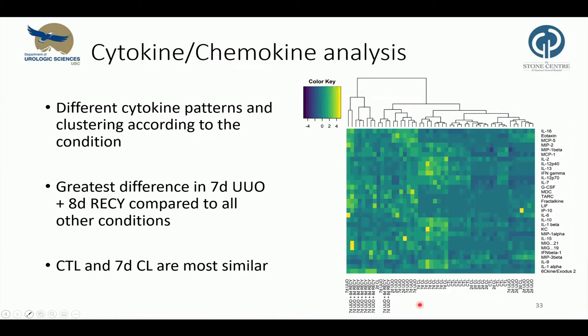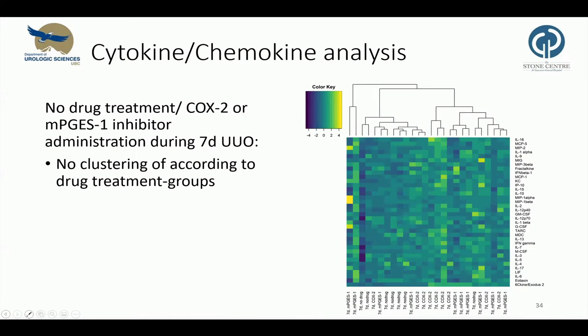Subsequently, we performed a more comprehensive immunoassay based on Luminex technology. We observed different cytokine patterns between the groups, with clear clustering of the samples according to their condition. The greatest difference was observed in seven days plus recovery compared to all other conditions. Control and two-day contralateral ureters were most similar. A subset of mice that underwent obstruction for seven days received drug treatment with a COX-2 inhibitor and mPGES inhibitor; unsupervised hierarchical clustering showed no clustering between those groups.